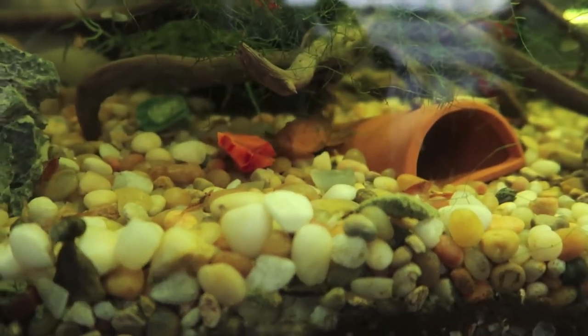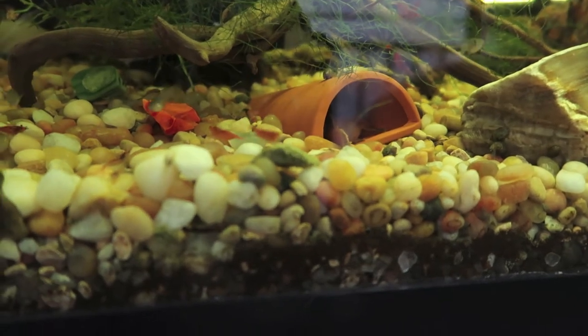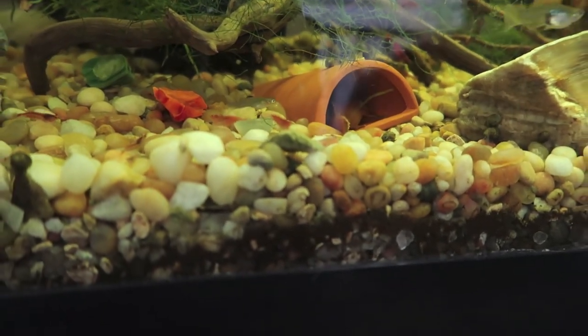This is gonna be a real challenge getting this guy out. Oh, he's swimming in his cave so we can just take out the cave - that is perfect for us.